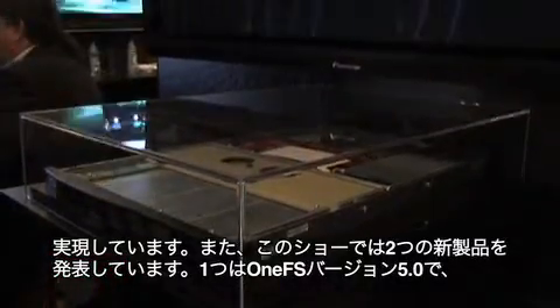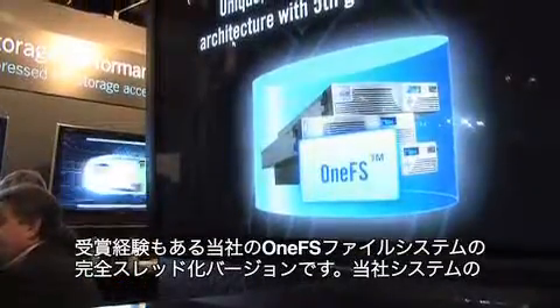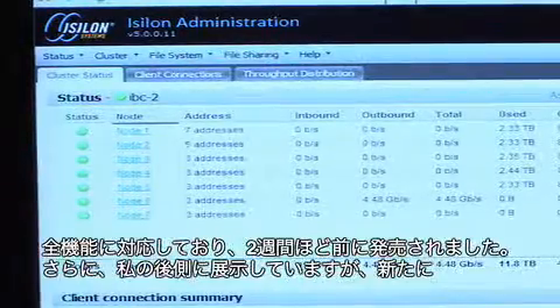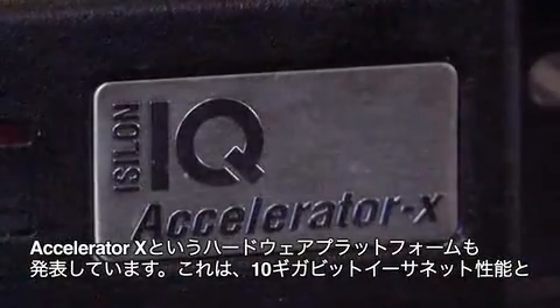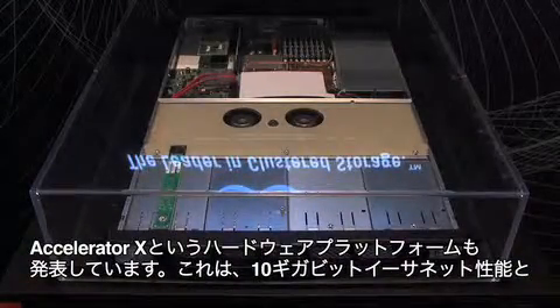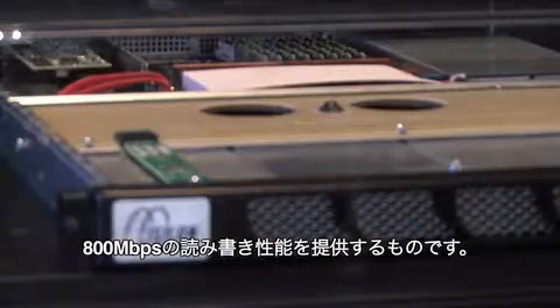We're announcing at the show two brand new products. One is OneFS version 5.0, which is a totally threaded version of our award-winning OneFS file system that allows all of the performance into the system. This version was released about two weeks ago. We're also announcing our new hardware platform, which is the Accelerator X behind me here. The Accelerator X provides 10 gigabit ethernet performance, also sustaining that 800 megabytes per second read-write performance.